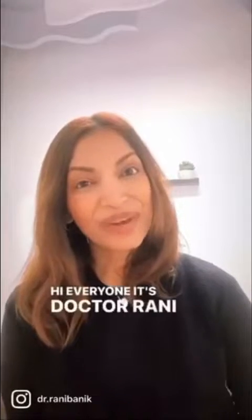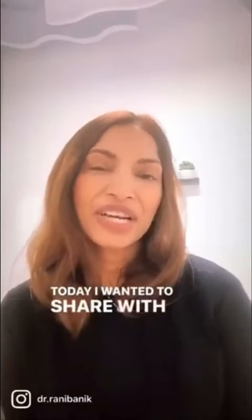Hi everyone, it's Dr. Ronnie with your Insight Tip of the Day. Today I wanted to share with you a little bit about my subspecialty, which is neuro-ophthalmology. So what exactly is neuro-ophthalmology? What do I do?